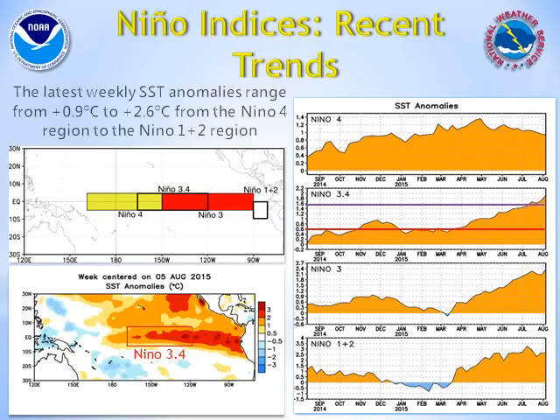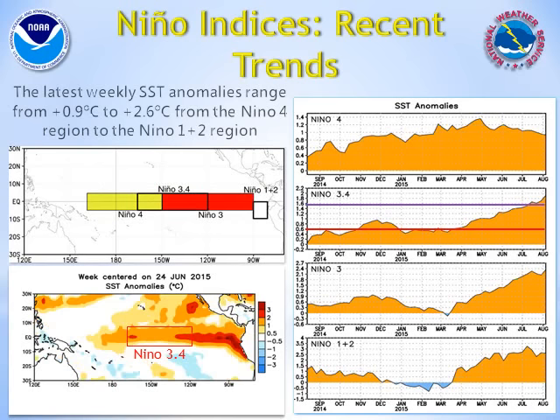El Niño is a seasonal and persistent abnormally warm pool of water across the equatorial Pacific Ocean. When this warm water couples with the atmosphere, changes occur in the atmospheric circulation pattern that can affect weather patterns across the globe. For impacts affecting the United States, we look at sea surface temperature anomalies near the equator in the east central Pacific. In this key Niño 3.4 region, we need warm water of at least a half a degree Celsius above normal to persist for several consecutive months in order to effectively change the weather patterns downstream.